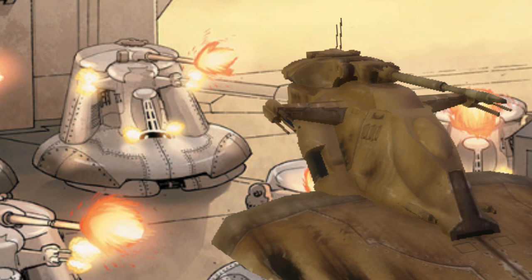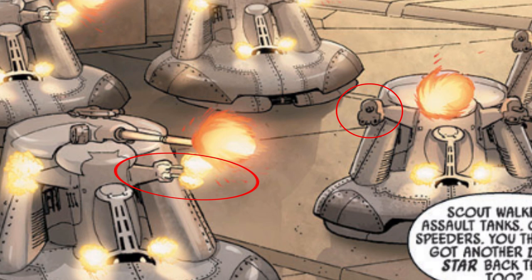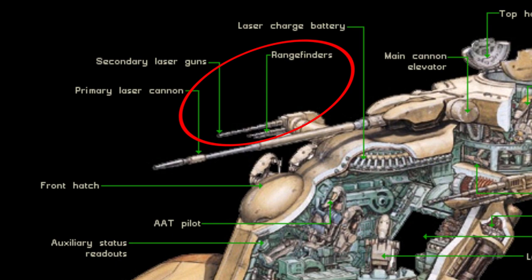The laser cannons were left as is, with the main powerful gun up top, secondary laser cannons, and anti-personnel cannons. Though these two images look like a contradiction — with the one on the left only having two laser cannons while the one on the right has three — this was an element in the AAT, with that third one being a rangefinder.